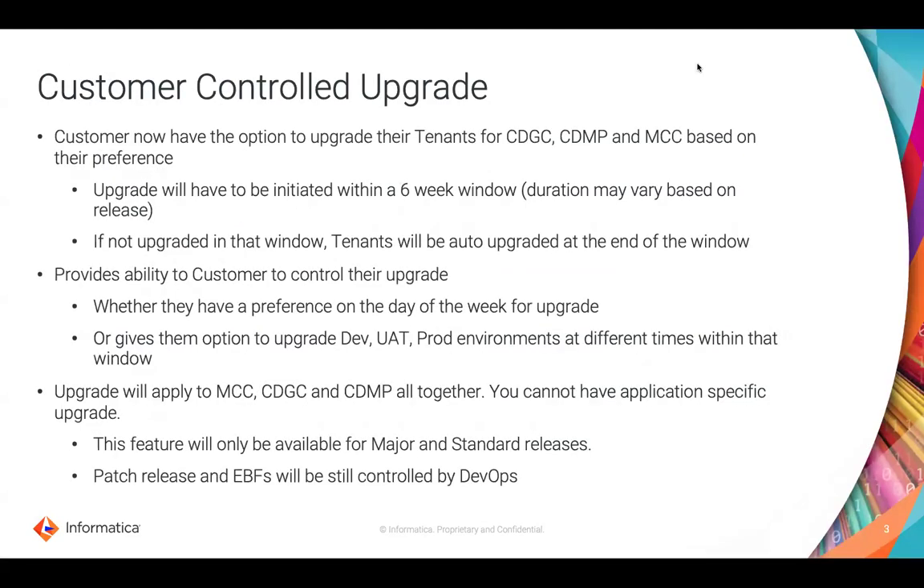Now, what is a customer-controlled upgrade? For Data Governance Catalog, Data Marketplace, and Metadata Command Center, you now have the option of upgrading your instances within a six-week window. That means if you have multiple instances, you can decide when you want to upgrade each of them. If you don't upgrade within that six-week window, tenants will be auto-upgraded at the end of the window.